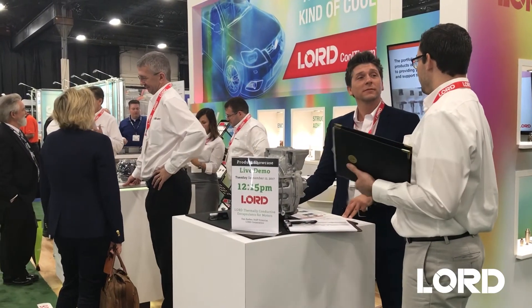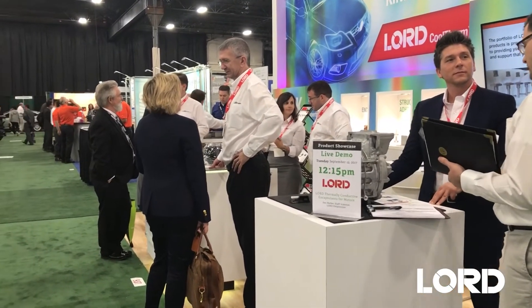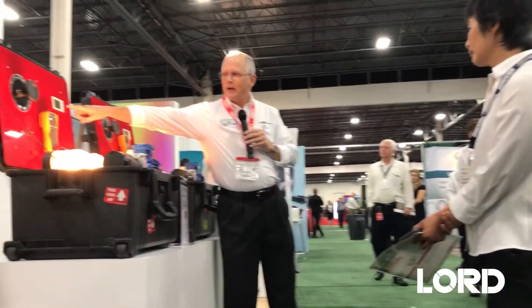We wanted to position Lord Corporation as a real thought leader in the industry. We are really in this world for the long term — figuring out how to create more value for our customers, how to create new products and solutions that meet their needs not just today but three years from now, five years from now. This whole branding effort and the launch of this new brand allows us to reaffirm that commitment.